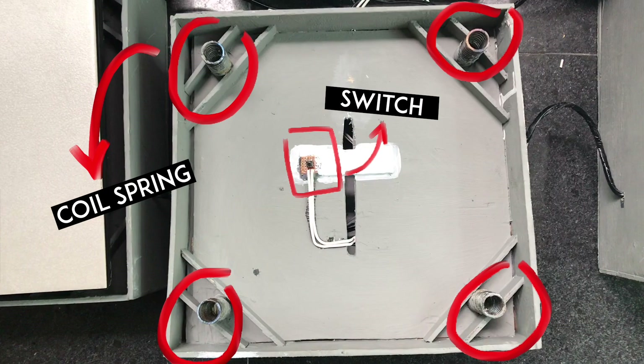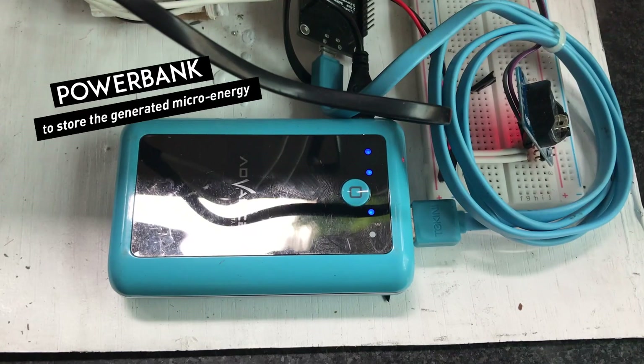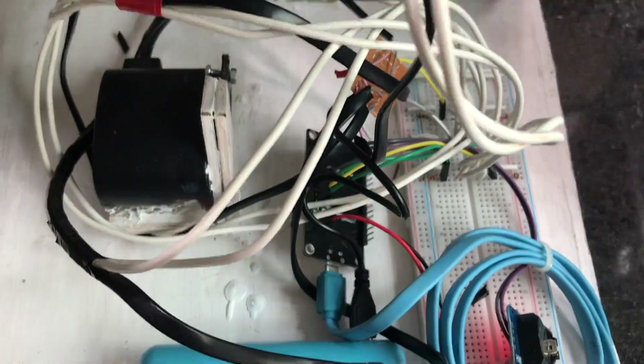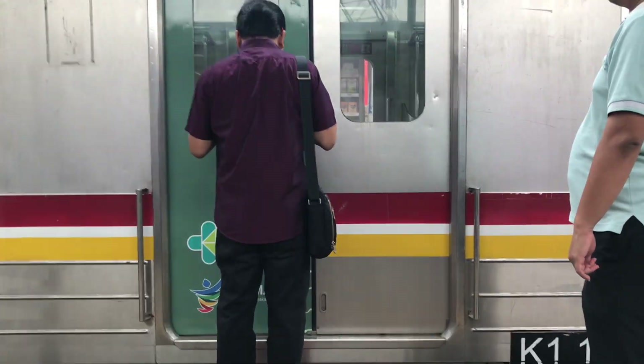Smart Step consists of a few components, such as the switch and coil spring, a power bank to store the generated micro energy, a microcontroller, and a real-time clock.